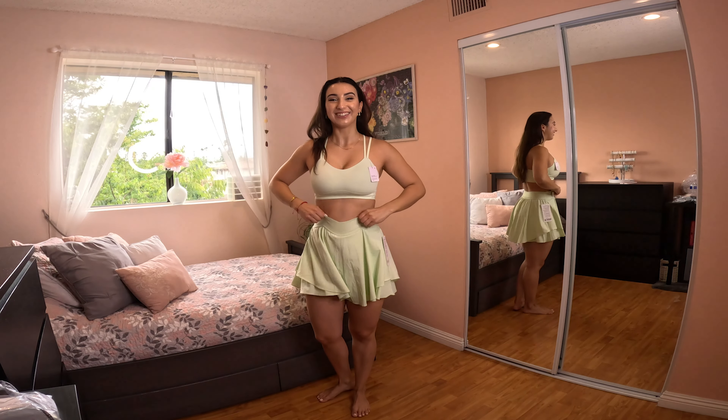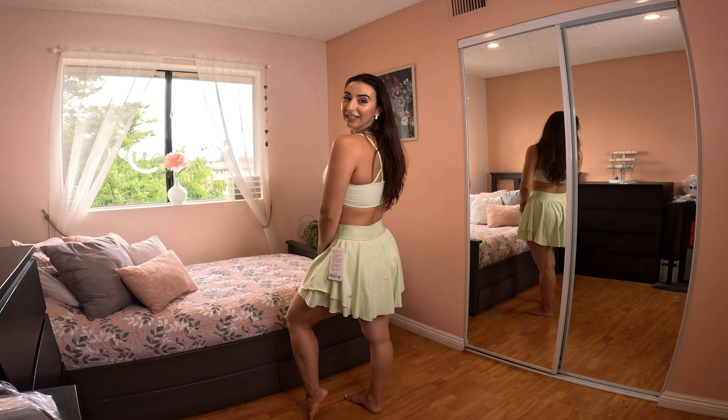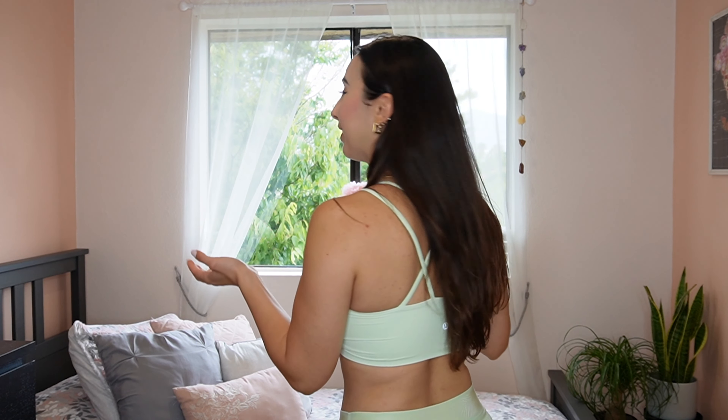Look at this skirt — how cute is it?! If you're a dancer who has a Disney audition, this is your bet. It's also the cutest outfit for a jazz class or even for golfing. It has built-in shorts with little grip dots that hold the shorts in place, which is super helpful. The skirt name is Court Rival HR Skirt — this is their long version; they have a shorter version as well, which I'll link below. It gives such great shape.